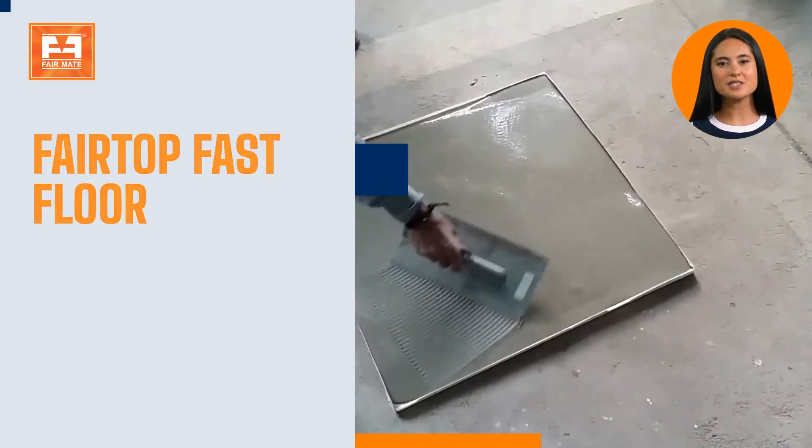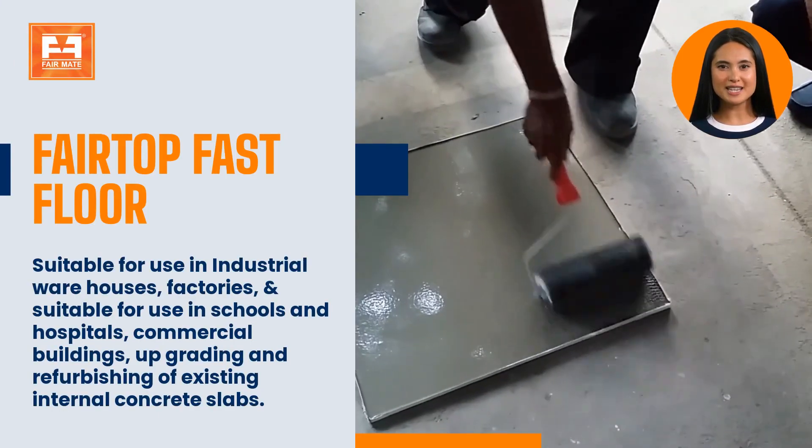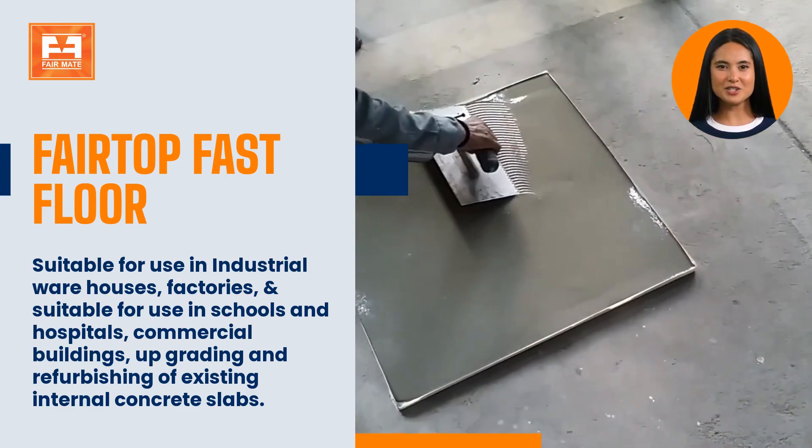Fairtop Fast Floor is suitable for use in industrial warehouses, factories, schools and hospitals, commercial buildings, and for upgrading and refurbishing of existing internal concrete slabs.